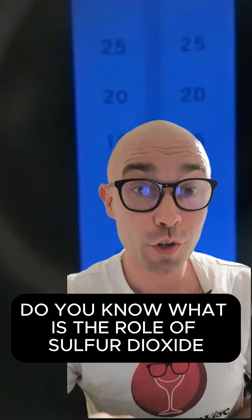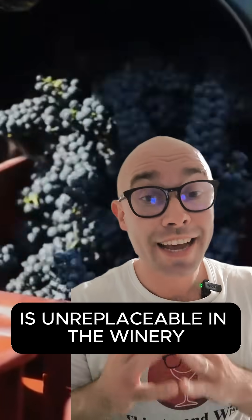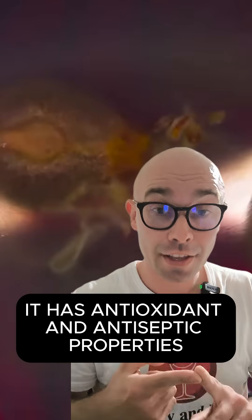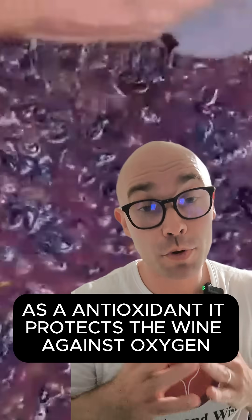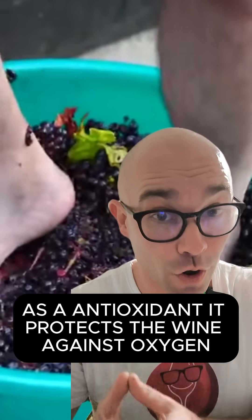Hello wine people, do you know what is the role of sulfur dioxide in winemaking? Sulfur dioxide, or SO2, is irreplaceable in the winery. It has antioxidant and antiseptic properties — as an antioxidant, it protects the wine against oxygen.